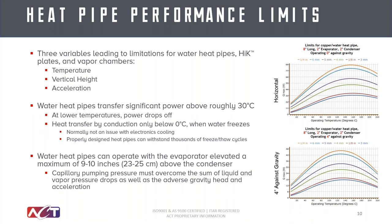Looking at the curves shown here, water heat pipes can move a significant amount of power above about 25 to 30 degrees C. As you get closer and closer to zero, water will freeze — it'll survive freezing, but it won't operate during freezing. You'll be able to survive and keep your electronics from overheating during frozen conditions based on the secondary conduction paths, and then as the heat pipes warm up, they'll start transferring power as you get closer to the key temperature ranges.